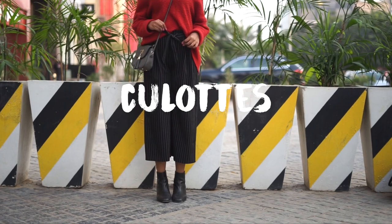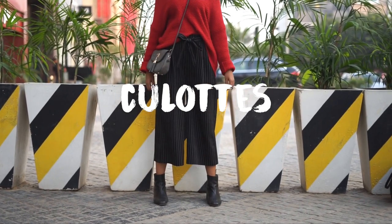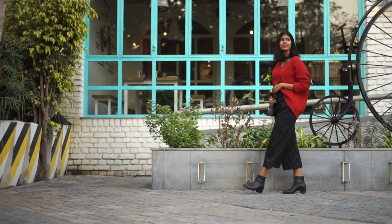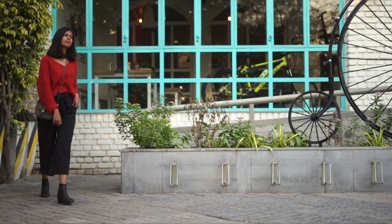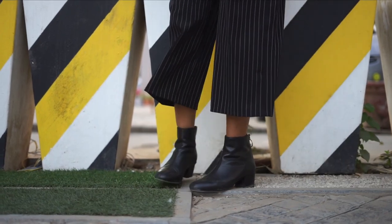I also wanted to include culottes in the same section. I paired them with pretty much the same red sweater to show how culottes and crop trousers look with ankle boots — I think it's a really fashionable combination. And again, if you pair sheer tights with this it'll look really nice and fashionable.